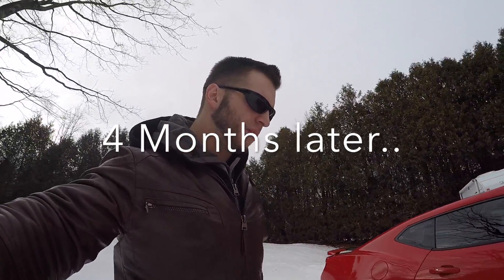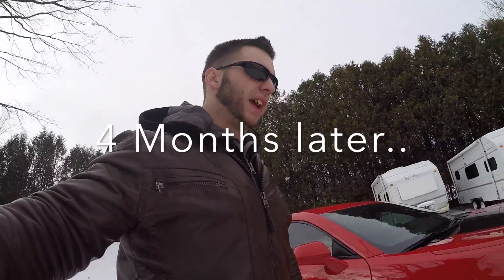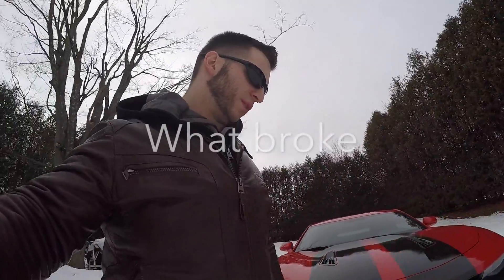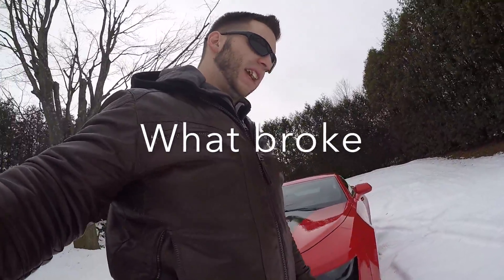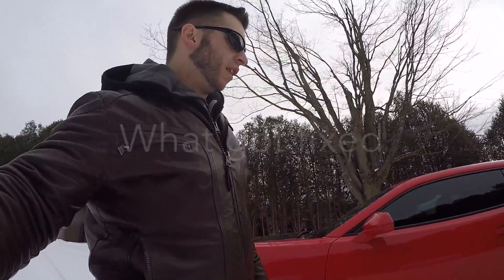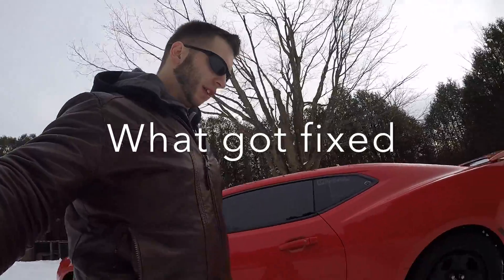Hey everybody, welcome back. Today is a pretty exciting day — it is the 2nd of January 2017, and today is the four-month review of my car. I did drive it back here in some snow.